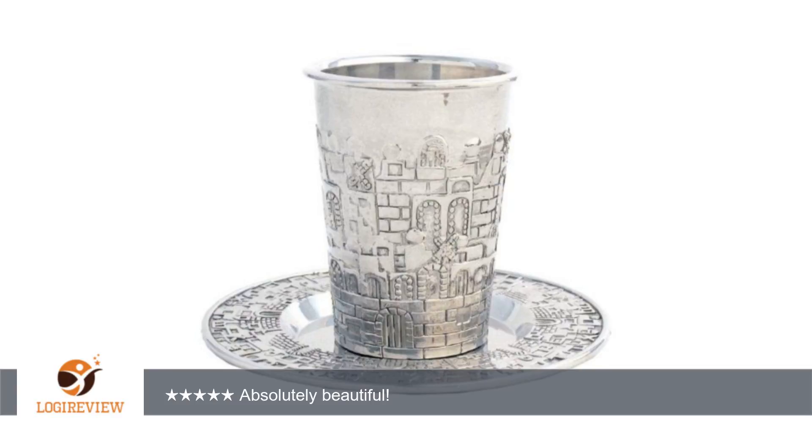A customer wrote: Ordered the kiddush cup for my wedding, and it's absolutely beautiful. It's very shiny and elegant. I highly recommend it. Absolutely beautiful! Thank you for watching. Please give the thumbs up.